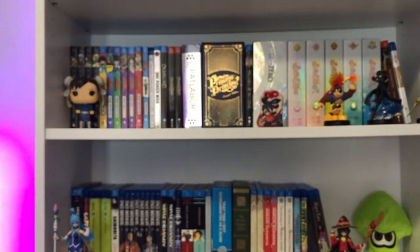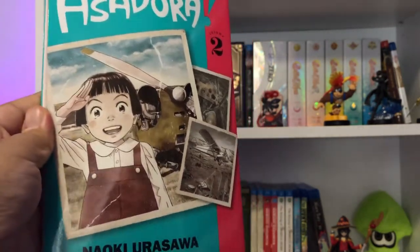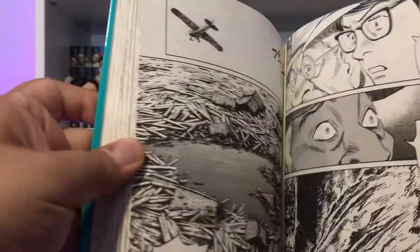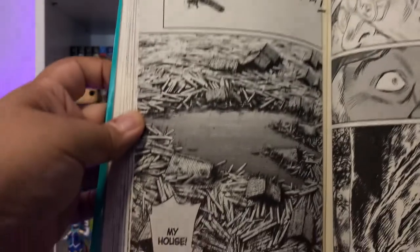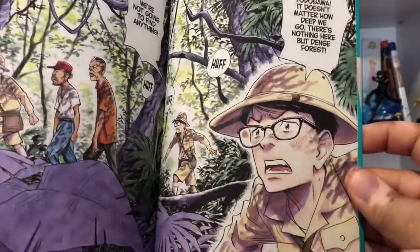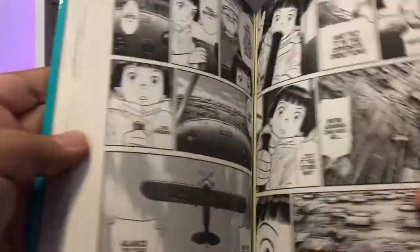I made a first impressions video on my channel. Here is Asadora Volume 2 from Naoki Urasawa. I'm not going to show too much because this is a fairly new series, but you can check out that video where I talked about it. Here's some colored pages looking really awesome.